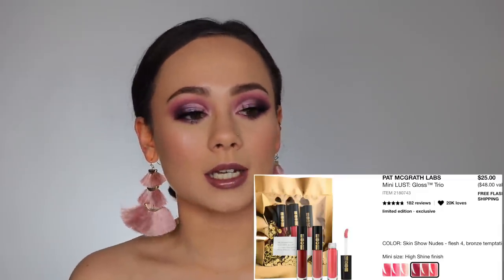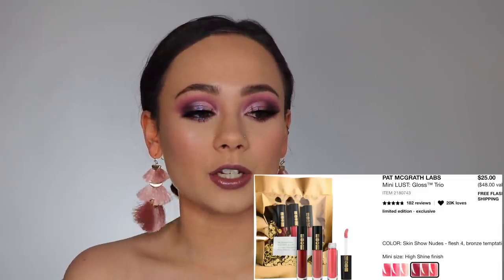So the next thing I have on the list is the Pat McGrath Labs Mini Lust Gloss Trio in the colors Skin Show Nudes. I do have a couple of Pat McGrath lip glosses and I love them so much, but I don't have that many. I think this is pretty affordable at $25 for all three, and that's not including the discount. They're cute little baby samples, which is right up my alley. It's a good way for me to get a few more of her glosses into my collection.